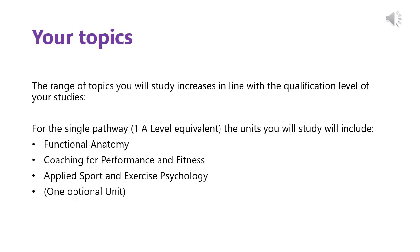The range of units you will study increases in line with the qualification level. For example, if you decided to study the single pathway, which is the 1 A-Level Equivalent, the units you will study will include Functional Anatomy, Coaching, Performance and Fitness, which will both be completed in the first year. In the second year, you will complete Applied Sport and Exercise Psychology with one optional unit.